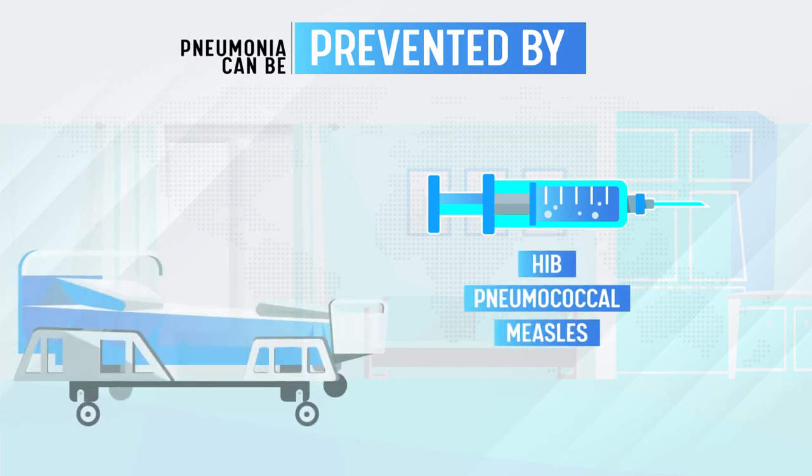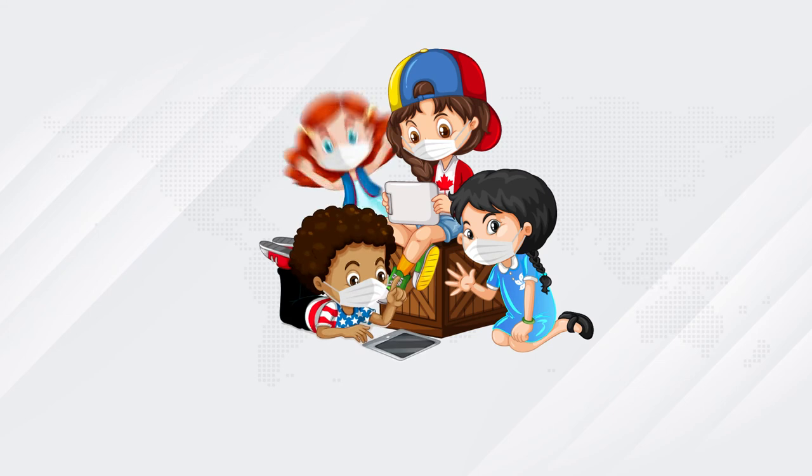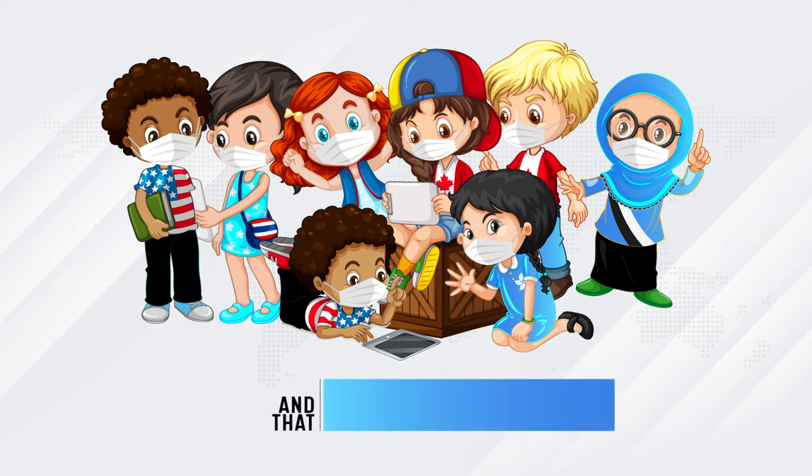But currently, half of the world's children don't receive all of these vaccines. It is very important that every child is fully protected with all of the recommended doses of the pneumonia-fighting vaccines, and that new vaccines for other leading causes of pneumonia like influenza and respiratory syncytial virus are developed.